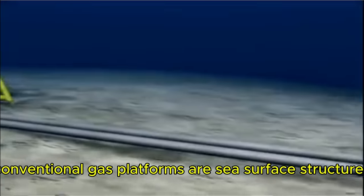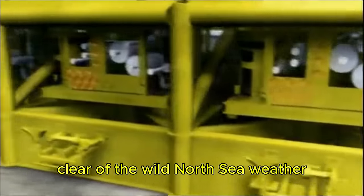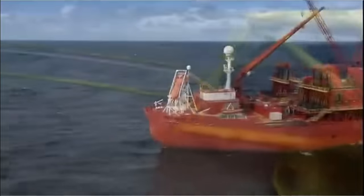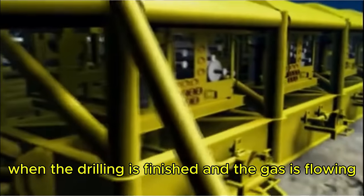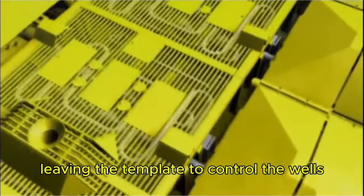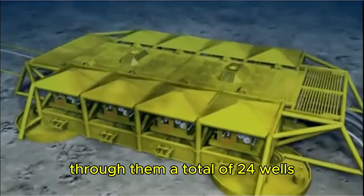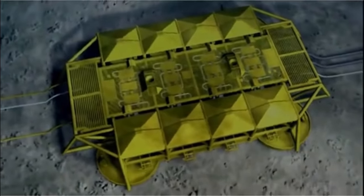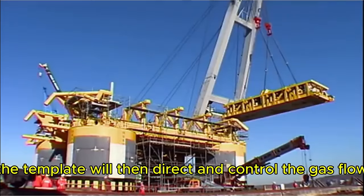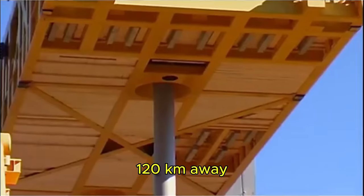Conventional gas platforms are sea surface structures manned by an army of workers. In this case, the platform is dropped onto the seabed, clear of the wild North Sea weather. A drill ship docks to it and from above guides the drills through to the gas field. When the drilling is finished and the gas is flowing, the drill ship departs, leaving the template to control the wells. Four of these monsters will be mounted on the seabed, through which 24 wells can siphon over 70 million cubic meters a day — the entire unit operating by remote control from a manned center 120 kilometers away.